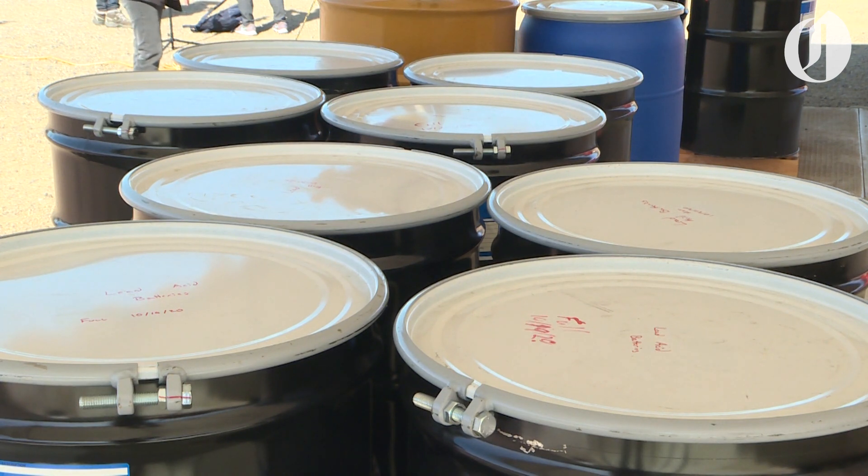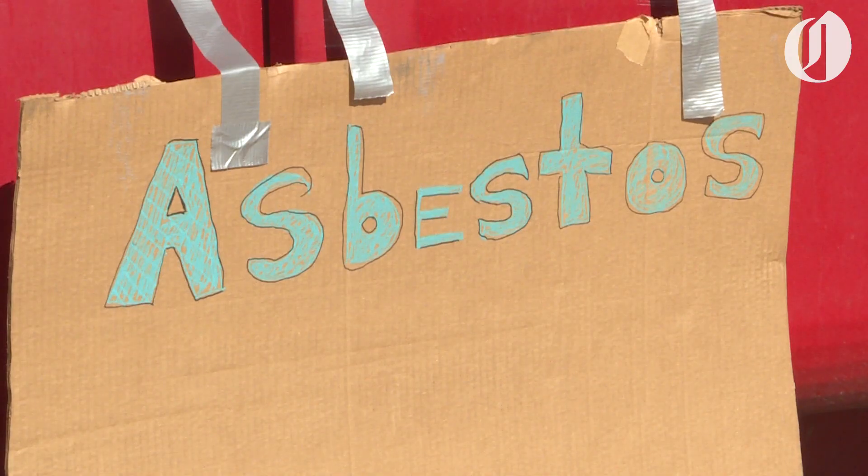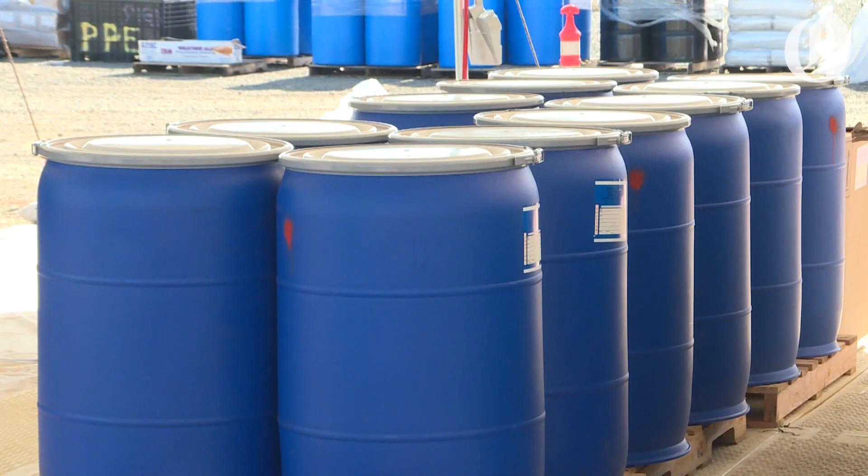Acids go with acids, bases go with bases, petroleum products go with petroleum products, batteries and other heavy metals go with other heavy metals. It's called bulking our waste streams. Then we containerize them in either poly drums, plastic drums, or metal drums, depending on the type of material.